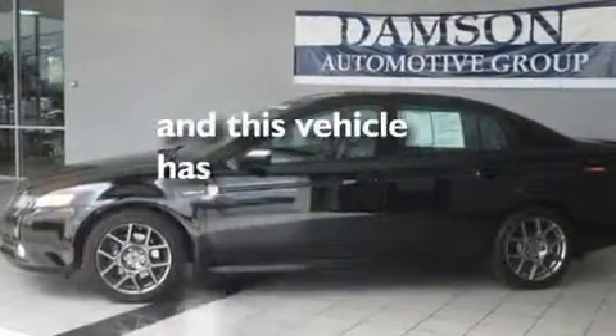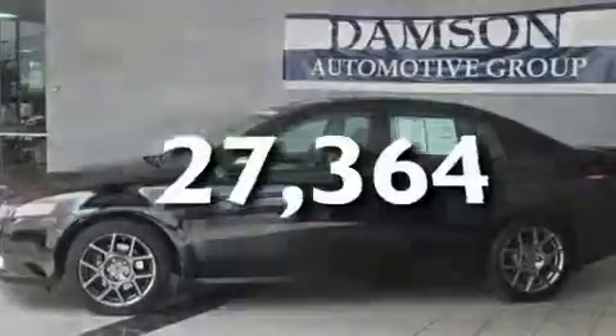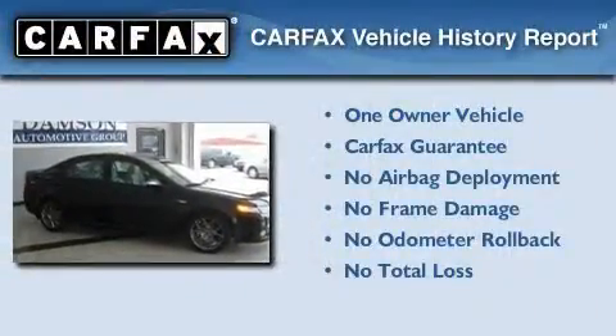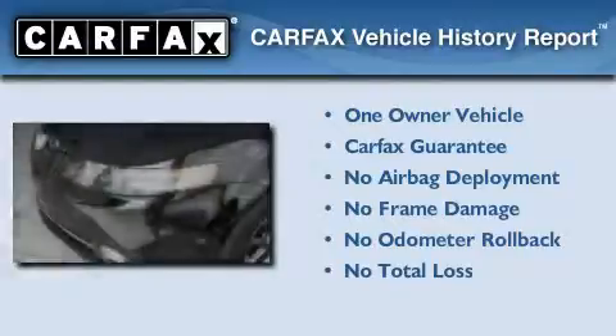This vehicle has fewer than 28,000 miles on the odometer. This Acura has had only one owner, and it qualifies for the Carfax buy-back guarantee.